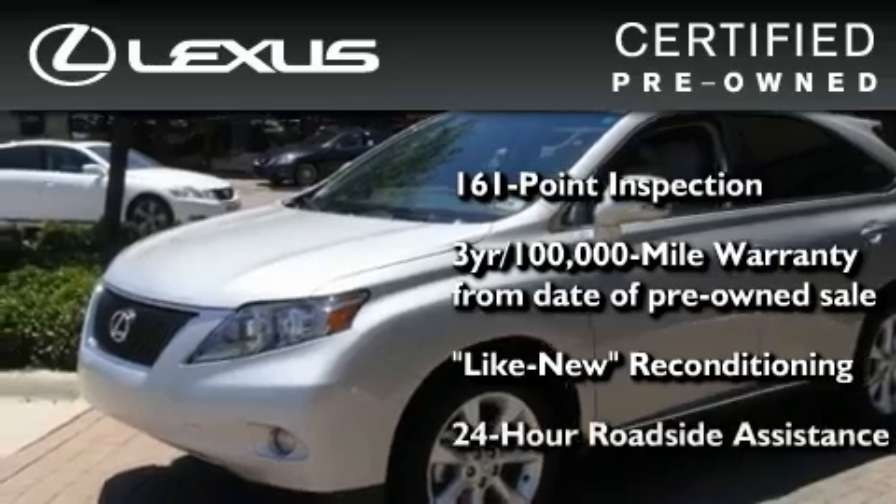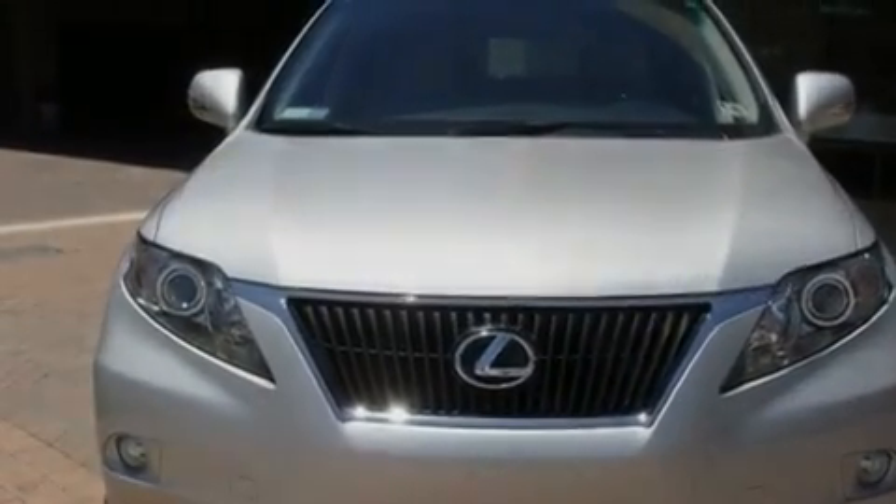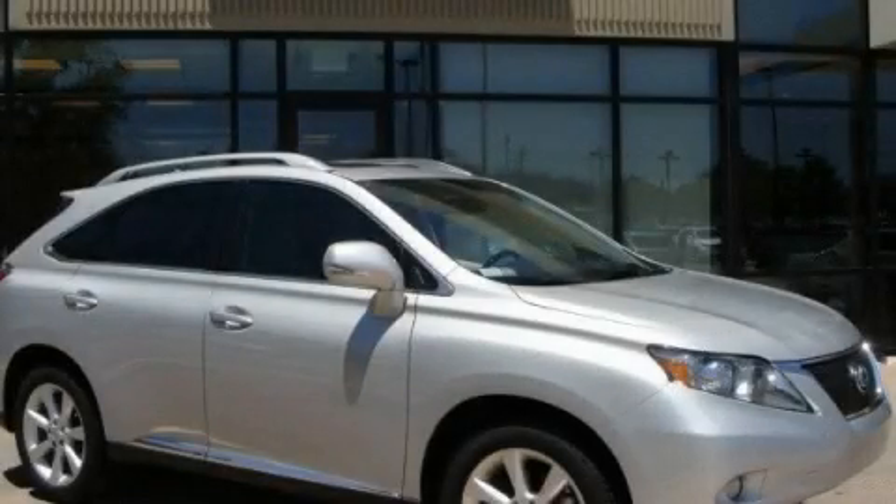It isn't new and it isn't used — it's in a special category all its own. We invite you to contact us today to learn more about this vehicle.